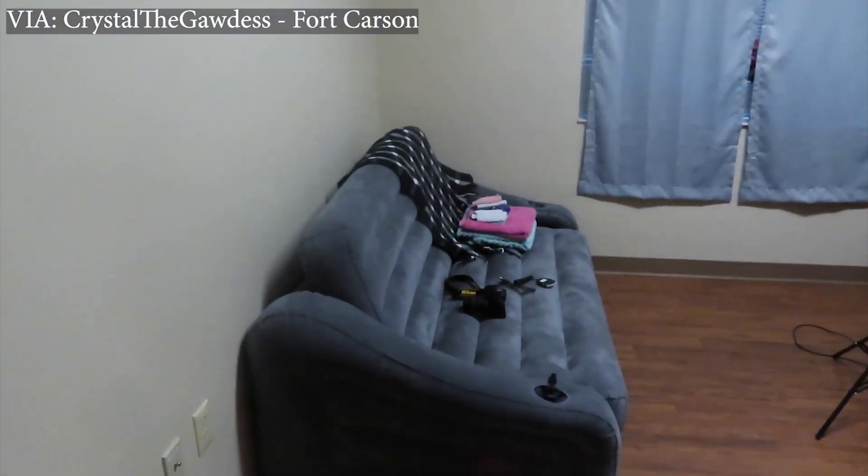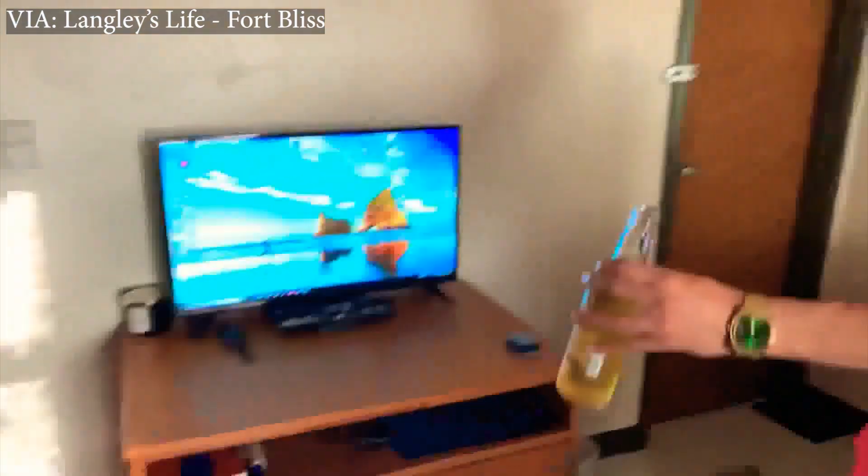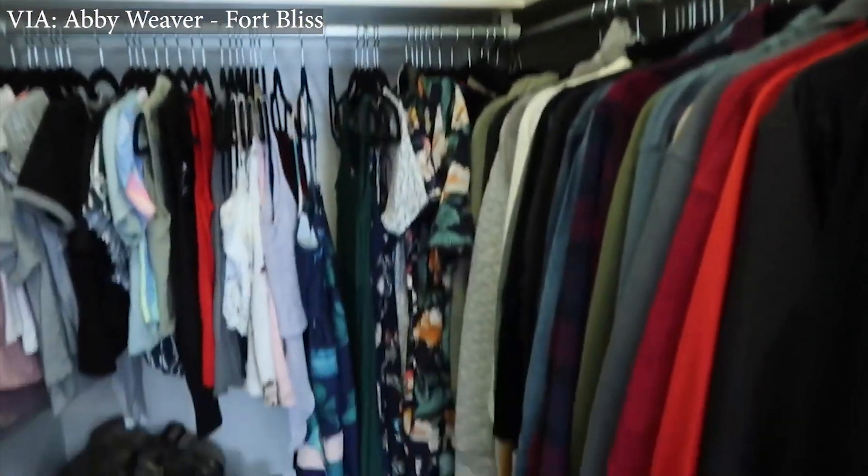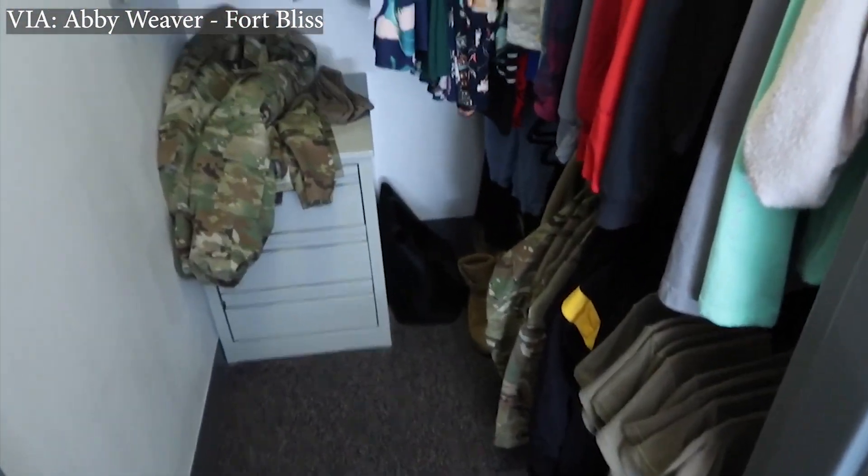Outside of what's provided, if you want additional things — a futon, a TV — that's on you to get. There's typically a closet, and it's usually pretty big because they understand you have a lot of army gear and equipment, plus civilian clothing for your free time off base. They usually provide a large walk-in style closet that can easily fit all your army gear with plenty of space for uniforms and civilian clothes.